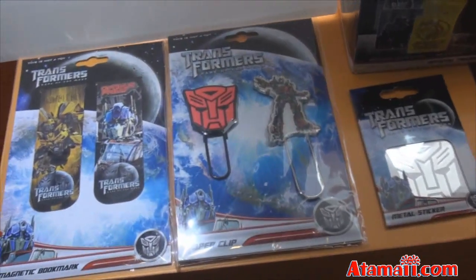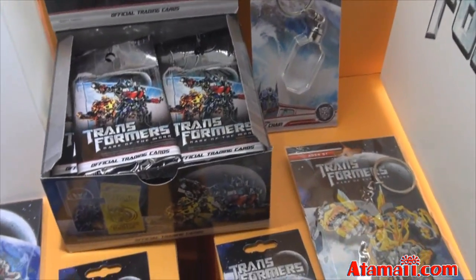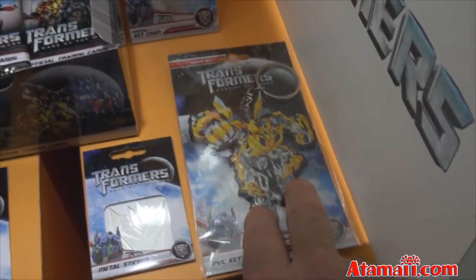Here's some other stuff: magnetic bookmarks, paper clips, metal stickers, and then they've got trading cards — Transformers trading cards, that's very cool. And a PVC keychain. I always like those. They're kind of cool — they're thick, you know.